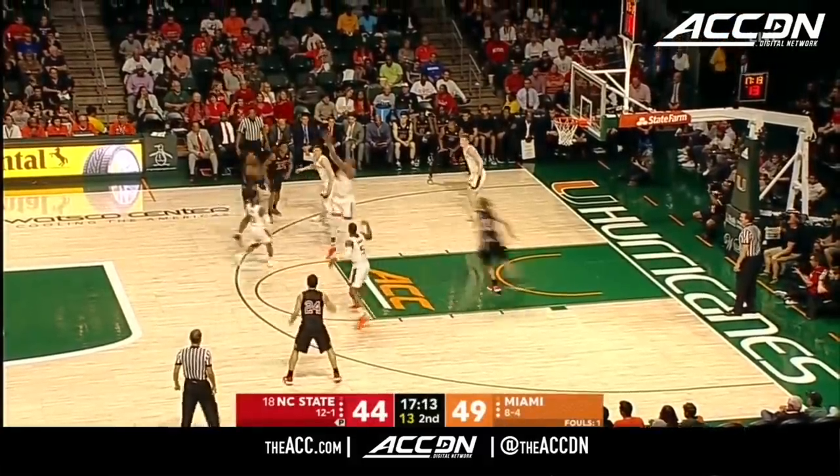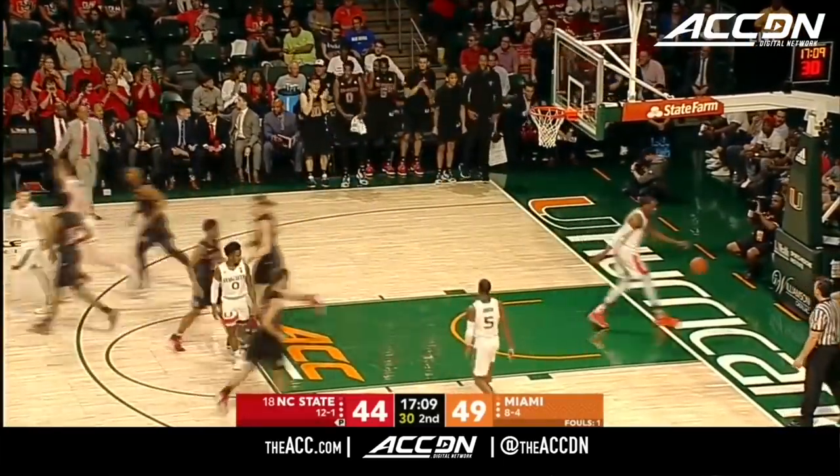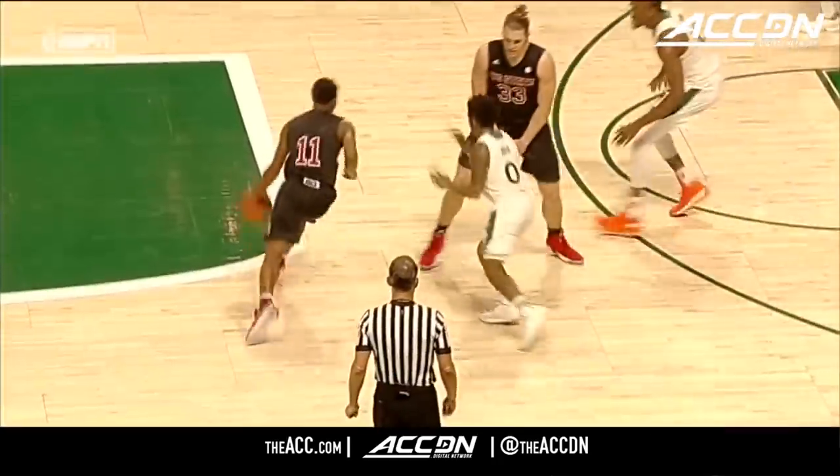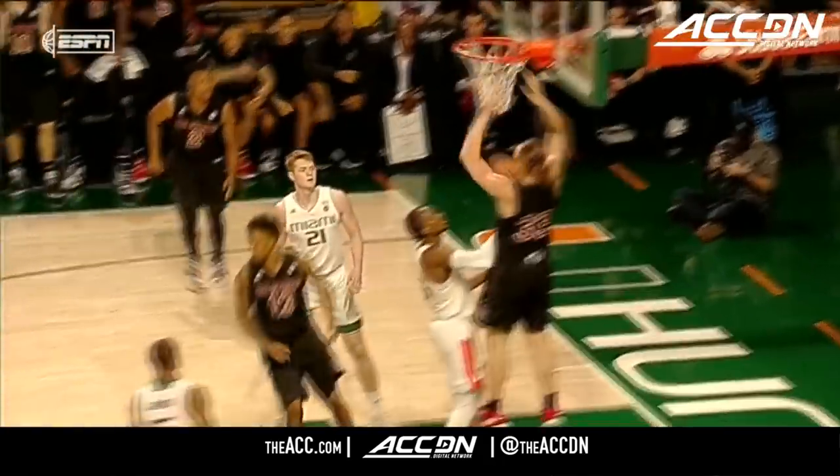Here's Markel Johnson, number 11 in black. Nice feed to Wyatt Walker. NC State going inside — watch this feed right here. Here's the screen and then watch Wyatt Walker — rolls hard to the rim. Nobody on the weak side to help.